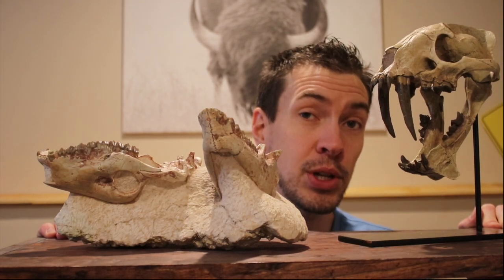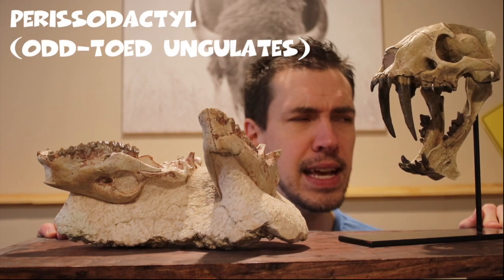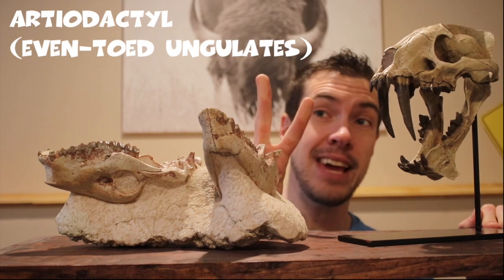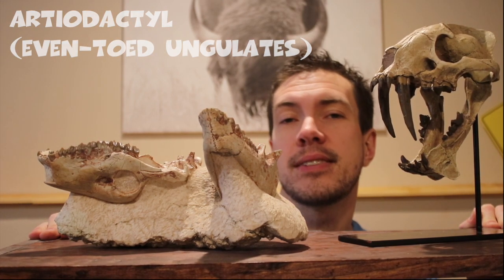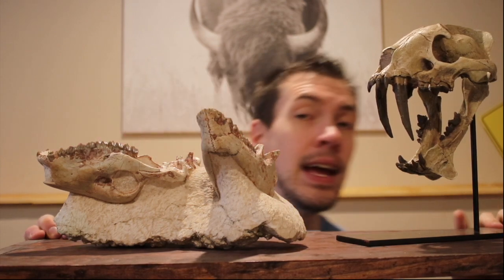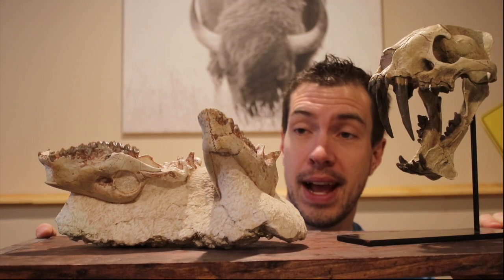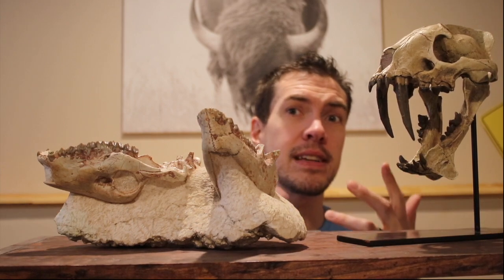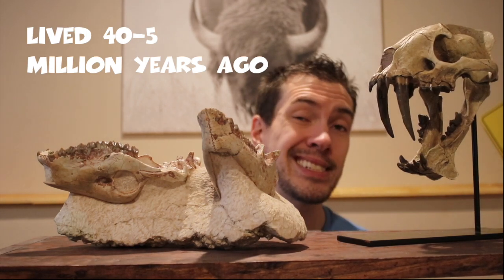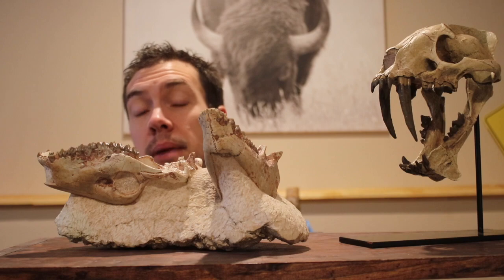Oreodonts are a type of hoofed mammal called an artiodactyl. Today we have two different types of hoofed mammals: the perissodactyls — things like horses, zebras, tapirs, and rhinos — and then the artiodactyls, which are the even-toed mammals. Examples of artiodactyls today would be bison, deer, goats, pigs, things like that. The little oreodont was an artiodactyl and kind of resembled a mix of all of these things. They first appeared in the fossil record about 40 million years ago and went extinct around 5 million years ago. Oreodonts were small mammals, maybe the size of a small goat.